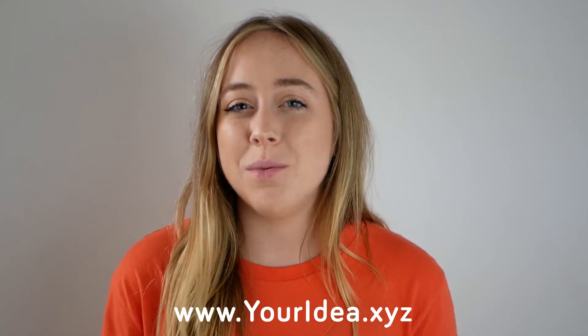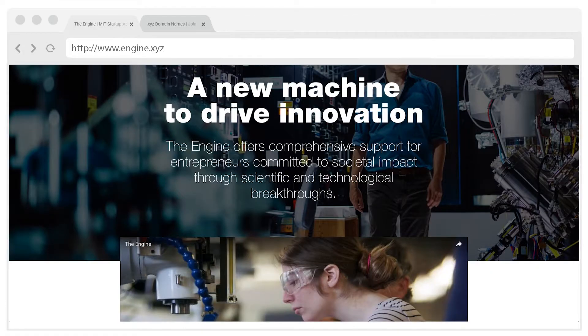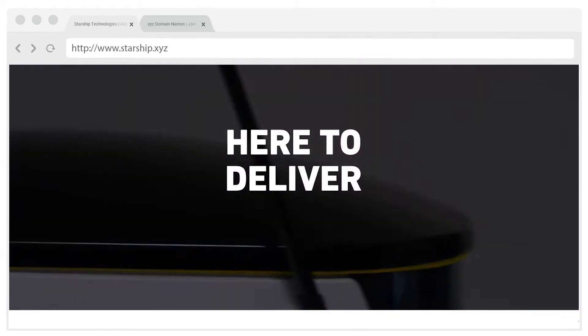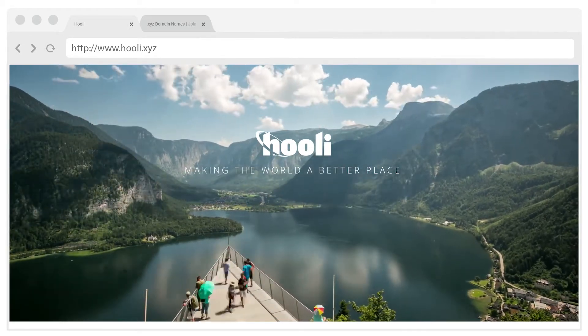So what exactly is a domain? The domain name system, or DNS for short, assigns addresses to websites and web servers. Think of it like your home address or your phone number, but for the internet. A domain comes after the www in the URL bar. For example, Engine.xyz, Starship.xyz, and Hooli.xyz are all great examples of domain names.